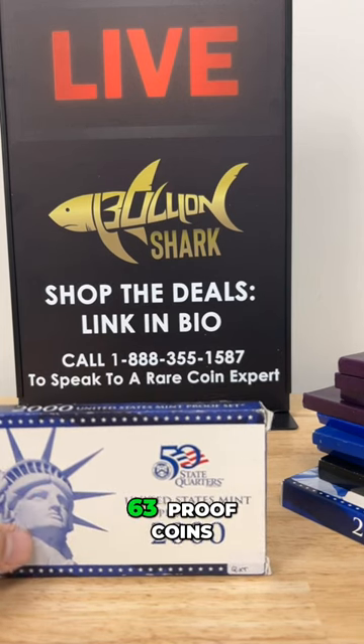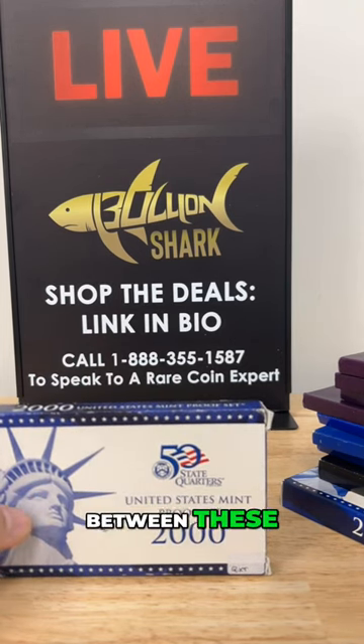60 proof coins — approximately 63 to 64 proof coins across these 10 sets.